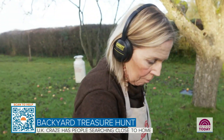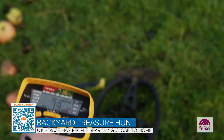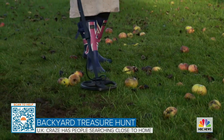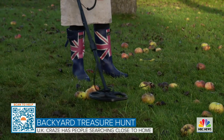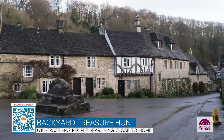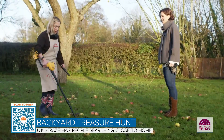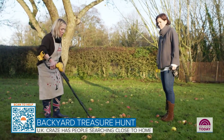Bed and breakfast owner Karen Cooper is usually far too busy making scones for her guests to scan the grass for gold. But COVID changed that. Like everyone else in the hospitality business, it's been a really difficult year. So as I live in this wonderful location right next to the oldest Roman road in England, I sort of thought through the first lockdown, you know what, I really ought to discover what I've got on my doorstep.